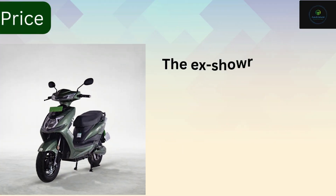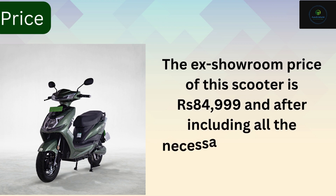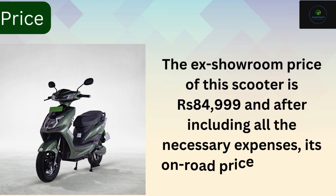Price: the actual price of this scooter is 84,999 rupees, and after including all the necessary expenses, its on-road price is 88,444 rupees.